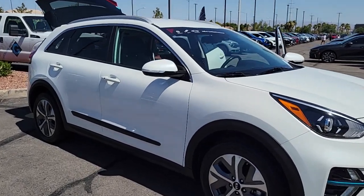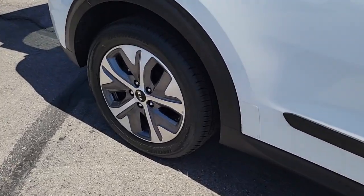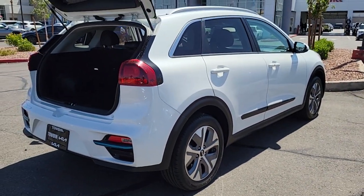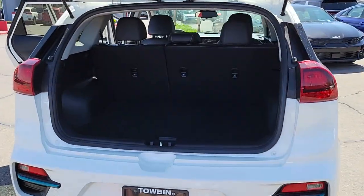Enjoy the view of this 2020 Kia Niro. With less than 45,000 miles on the odometer, this vehicle provides excellent value. Here's a sleek Kia Niro — the crossover that blends high-end style with SUV versatility and hybrid efficiency.